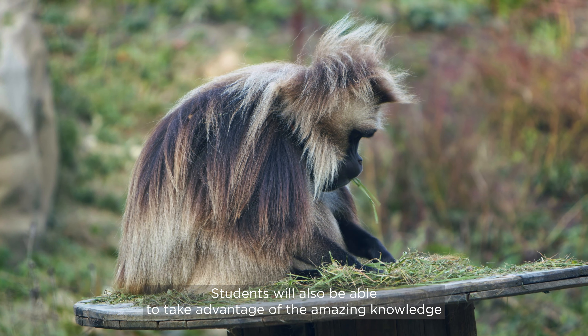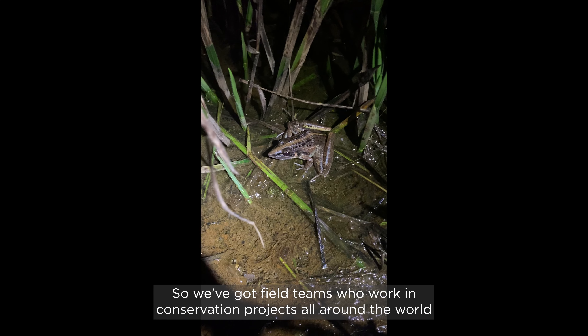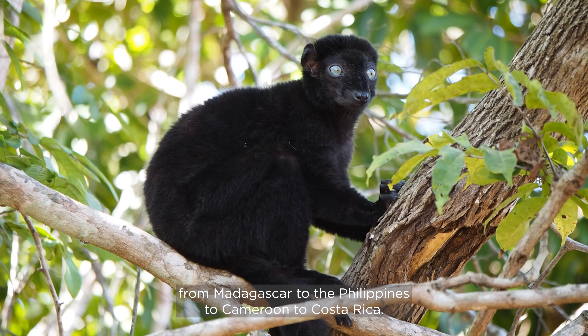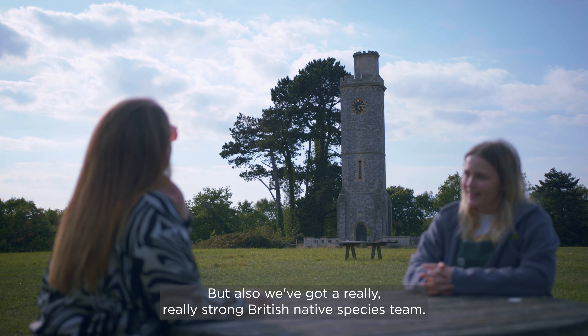Students will also be able to take advantage of the amazing knowledge and expertise of the Higher Education and Conservation Science field teams. We've got field teams who work in conservation projects all around the world, from Madagascar to the Philippines to Cameroon to Costa Rica, but also we've got a really strong British native species team.